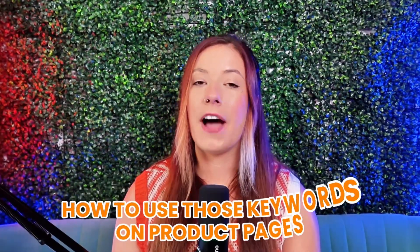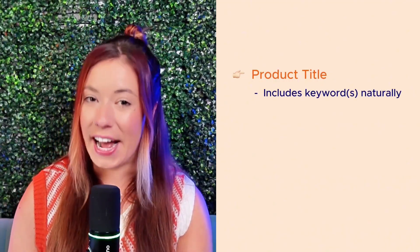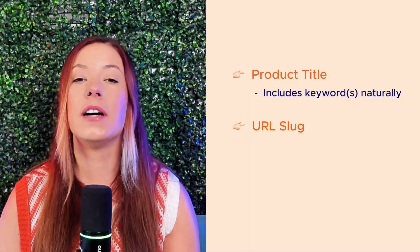Now that you've got the right keywords — not just Etsy keywords, but real search terms people are typing into Google — the next step is where most sellers drop the ball: how you actually use those keywords on your product pages. Start with your product title. Make sure it includes your keyword naturally, not stuffed. For example: 'Three Ingredient Cake Mix Cookies — Quick, Easy Dessert Recipe.' Next is your URL slug. This should match your product title as closely as possible. If your keyword is 'three ingredient cake mix cookies,' that should also be in your URL, not something vague like /product123.